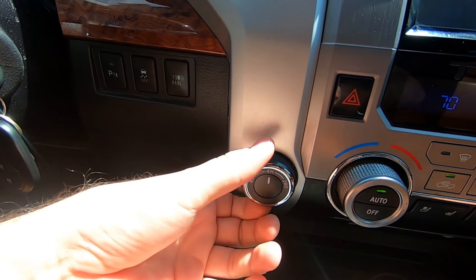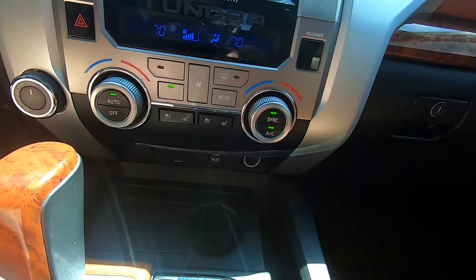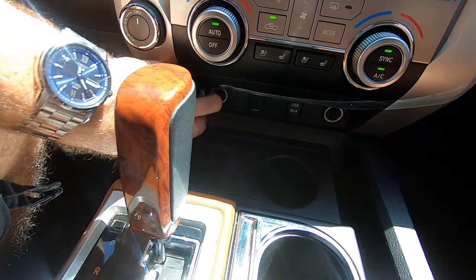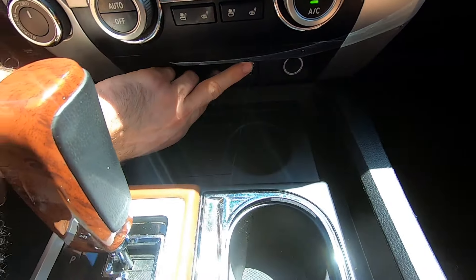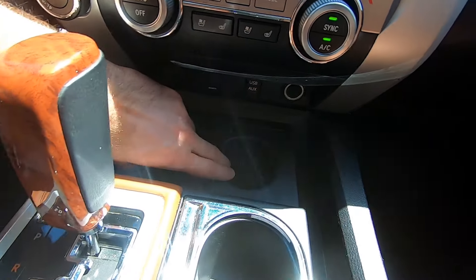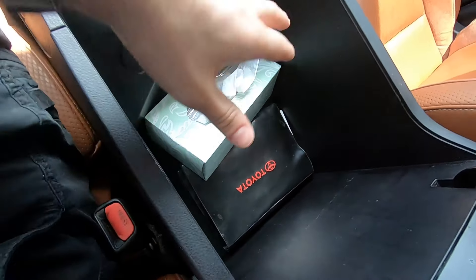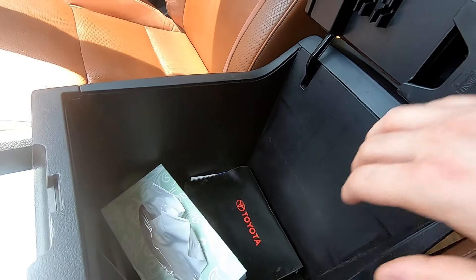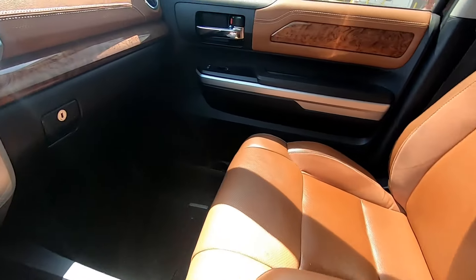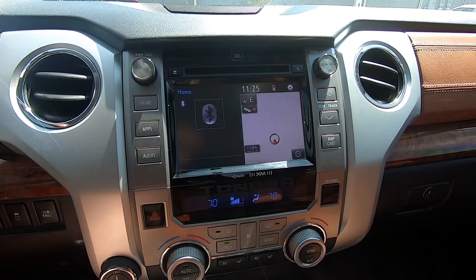Hazard lights and the four-by-four selector with four-low and two-wheel drive modes. Automatic climate control, ventilated seats, heated seats. Two 12V outlets down here, auxiliary input, multiple cup holders, a huge armrest storage space, and the center console box has two storage levels. A lot of storage - it's a truck of course.